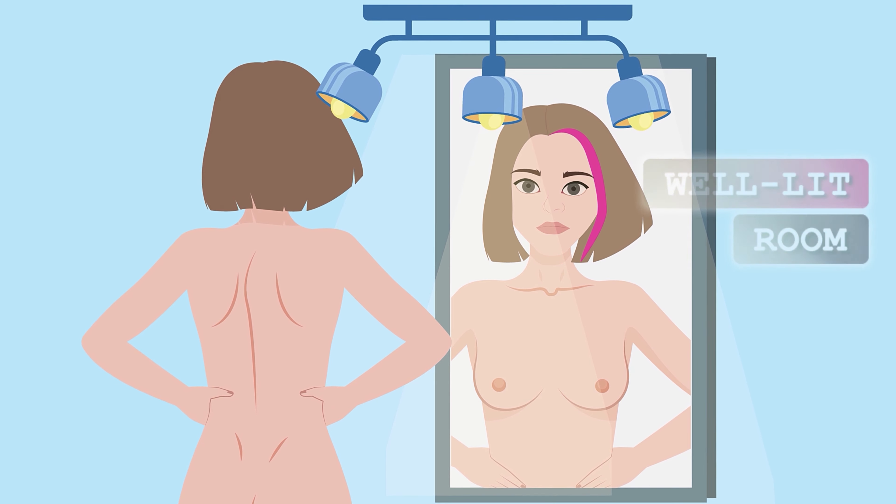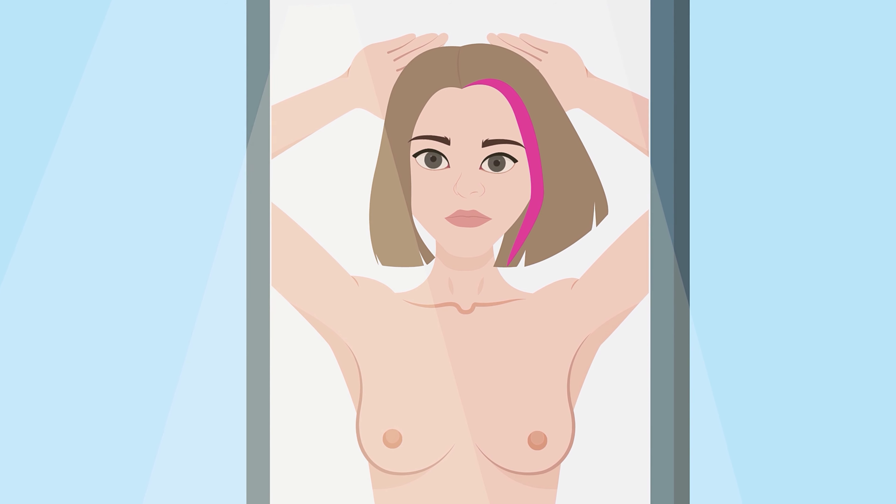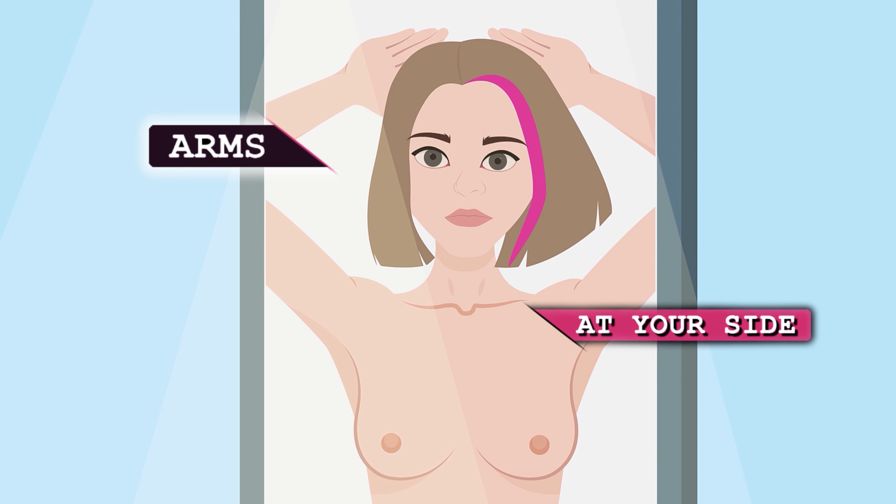Stand opposite a large mirror in a well-lit room. Raise your arms above your head and take a look. Do the same with your arms at your side.